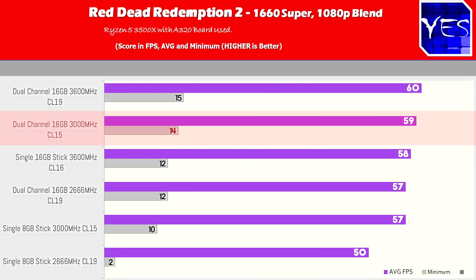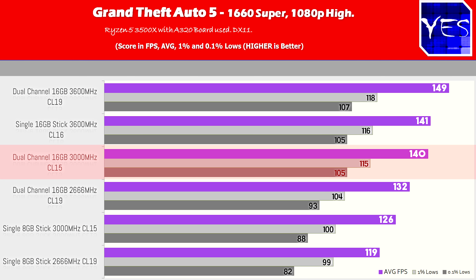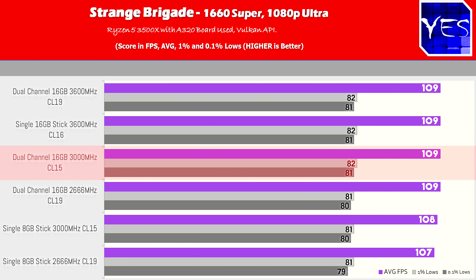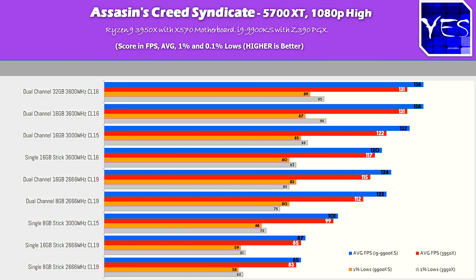Switching to the last set of tests with the 3500X and a 1660 Super on an A320 motherboard: dual channel CL15 3000 MHz was doing really well — a sweet spot for this mid-range combo. Shadow of the Tomb Raider showed the same effect, and across GTA 5, Assassin's Creed Syndicate, and Strange Brigade, the 3000 MHz CL15 memory was really doing well. But when stepping up to the 3950X with the 5700 XT, there was more FPS to be gained from a good 3600 CL16 kit in dual channel.